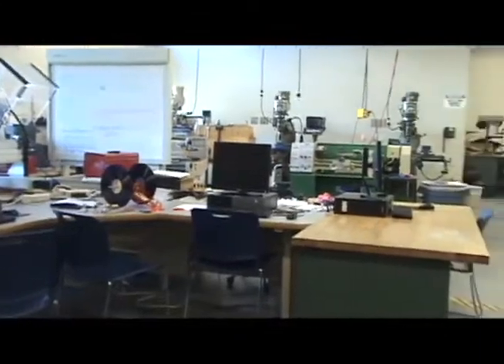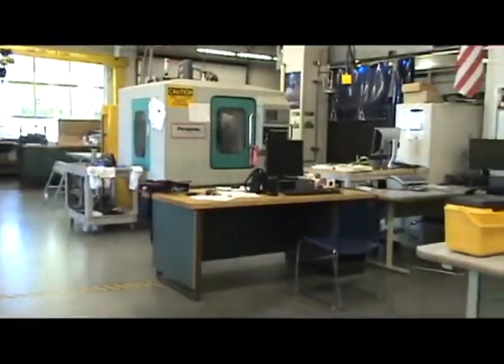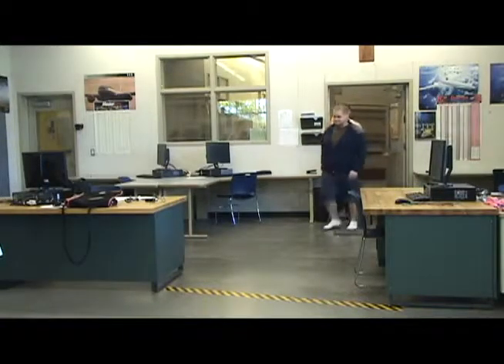Welcome to the Engineering and Manufacturing Lab at Cal. We're going to run through some general safety guidelines to keep you safe in this area of the school, of course, with the help of these lovely students.